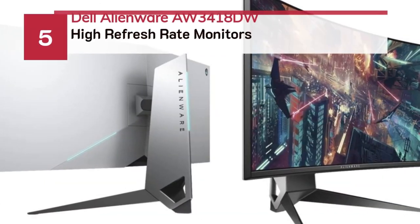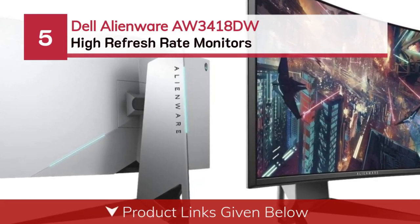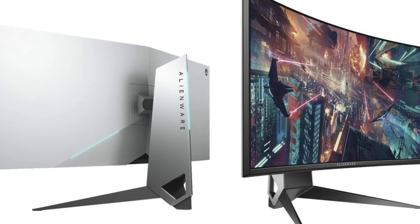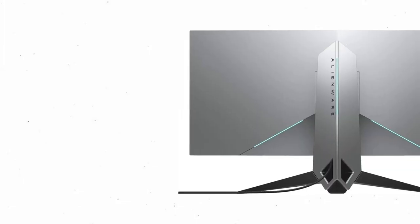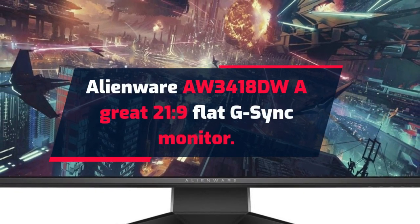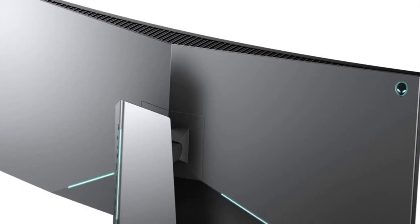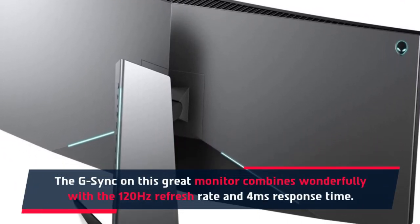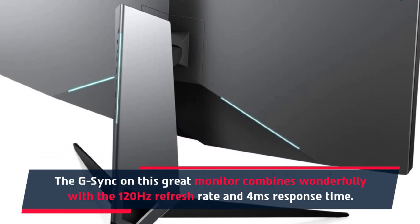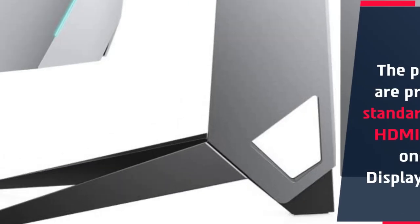Number 5: Dell Alienware AW3418DW. The G-Sync on this monitor combines wonderfully with the 120Hz refresh rate and 4ms response time. The ports are pretty standard: one HDMI and one DisplayPort.